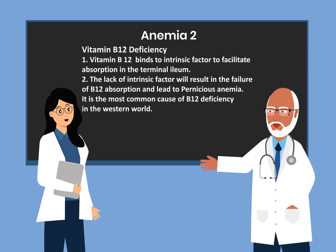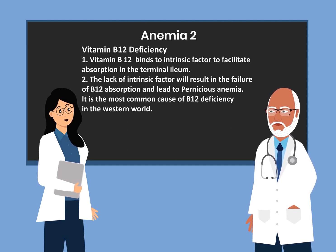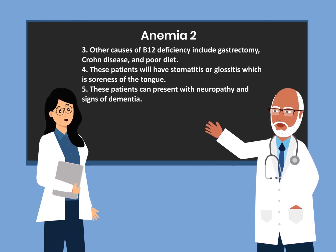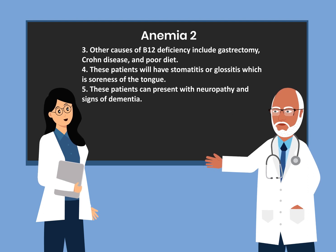The next anemia is vitamin B12 deficiency. Vitamin B12 binds the intrinsic factor to facilitate absorption in the terminal ileum. Lack of intrinsic factor results in failure of B12 absorption, leading to pernicious anemia — the most common cause of B12 deficiency in the Western world. Other causes include gastrectomy, Crohn's disease, and poor diet. These patients may have stomatitis or glossitis, which is soreness of the tongue.